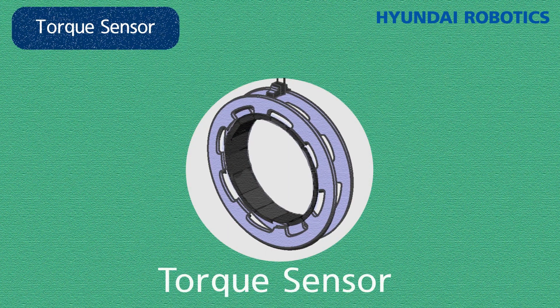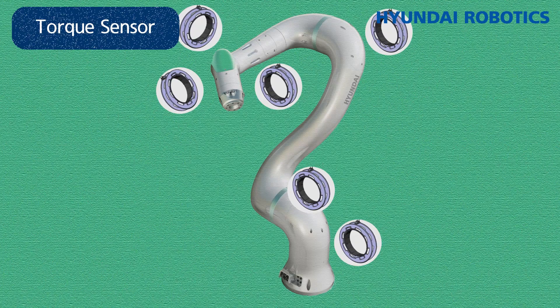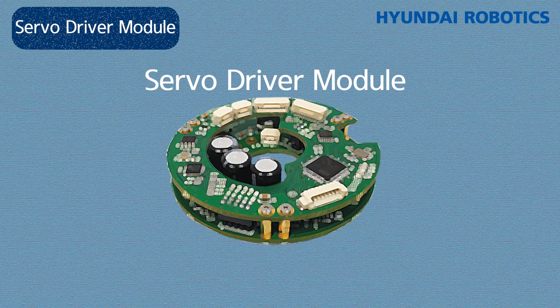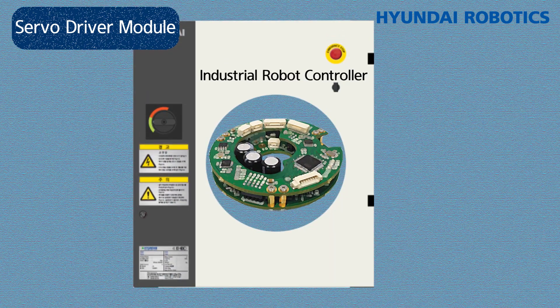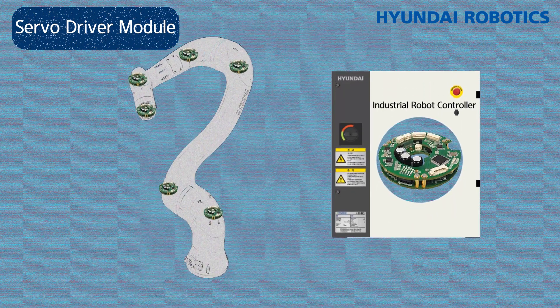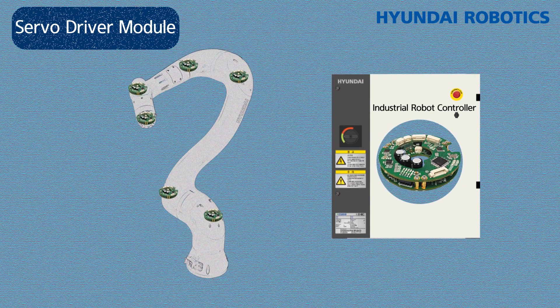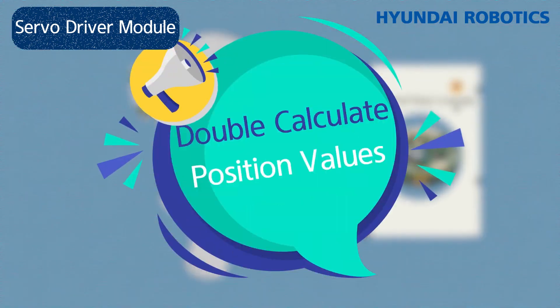Let's take a look at the structural characteristics of Cobots through the Hyundai Robotics Cobot. First, there's a torque sensor installed in all six torque axes. Thanks to these sensors, we can get much more accurate coordinates than simple current calculations — they can detect collisions, secure safety, and exert just the right amount of power for more precise movements. Second, the servo driver module, which moves the robot through current control, is located in each joint rather than in the controller as with industrial robots. Double calculations are performed on the robot's location value, so it's much more precise and safe.